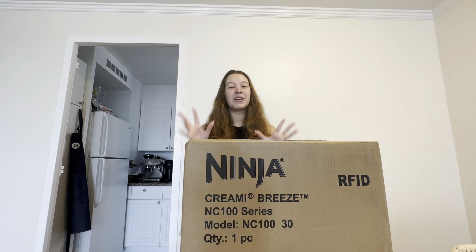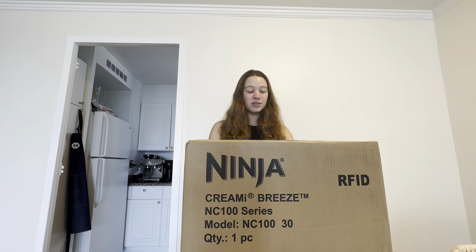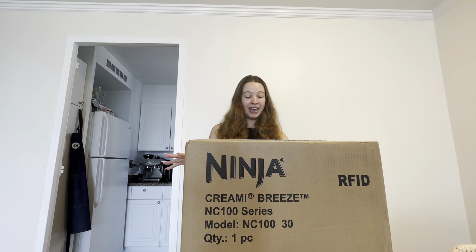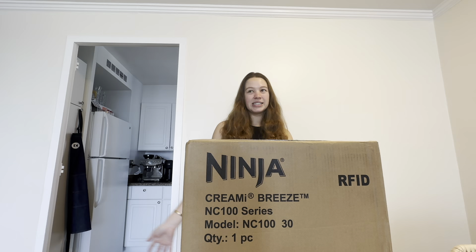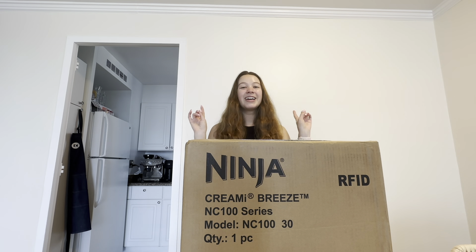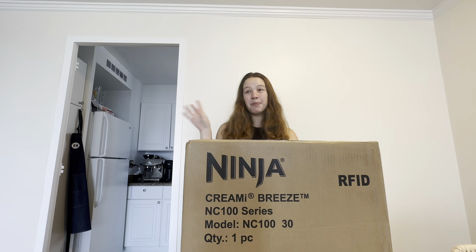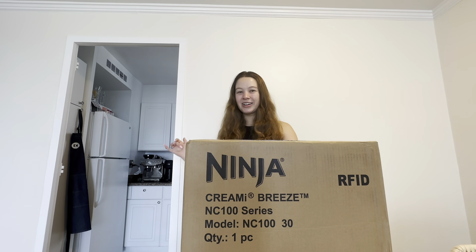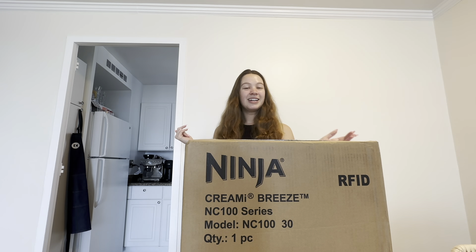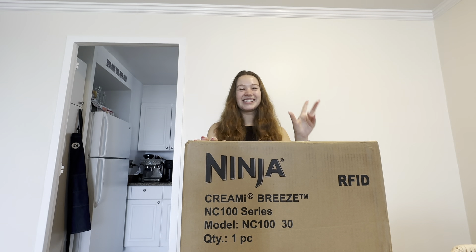It's also been out of stock everywhere for so long. I've been checking every single morning, just Googling 'Ninja Creami' to see if it's in stock anywhere. I finally got this one directly from the Ninja website — it's the NC100, which is the most basic model. It only has five blend modes, but I think this is all I'm going to need. My main goal is ice cream. I love ice cream, I eat Halo Top, and I'd love plant protein ice cream.